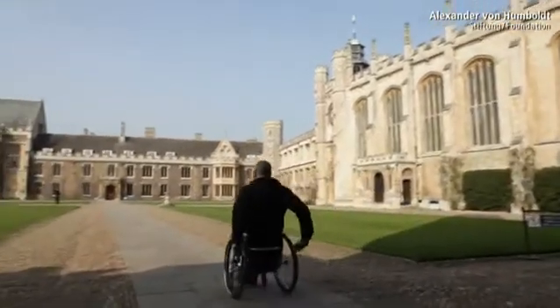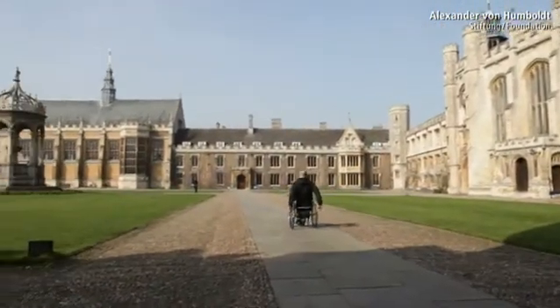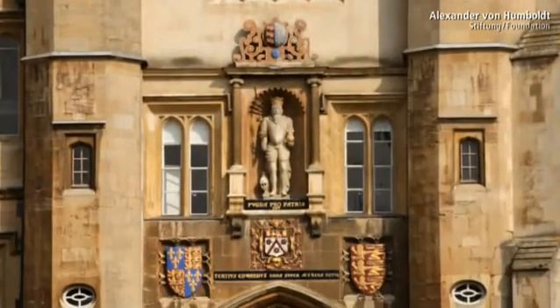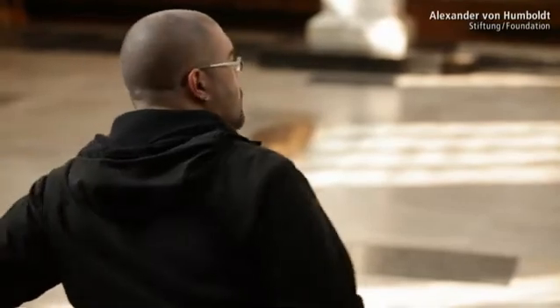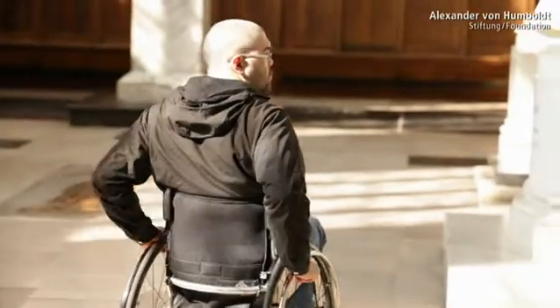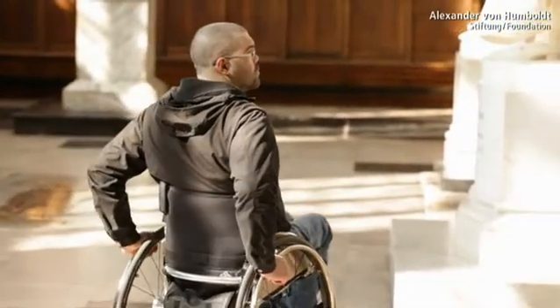Trinity College, Cambridge. An institution with a unique ancestral line of world-famous, award-winning scientists, most famously Isaac Newton. An inspiring environment for cutting-edge researchers like Jochen Guck — a biophysicist by training who investigates the mechanical properties of cells.